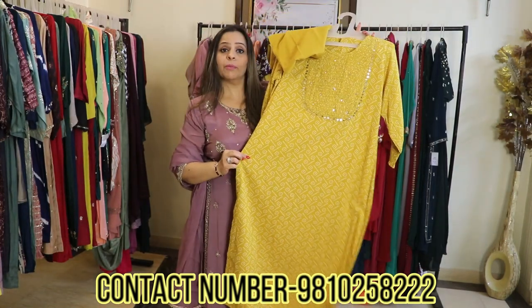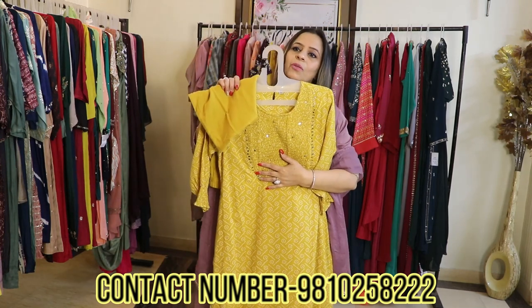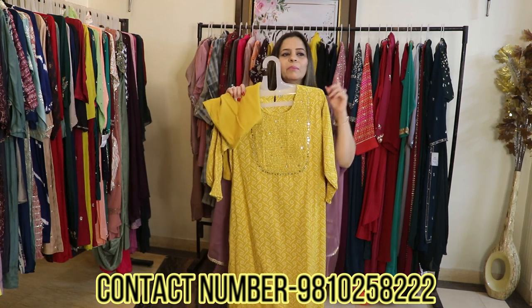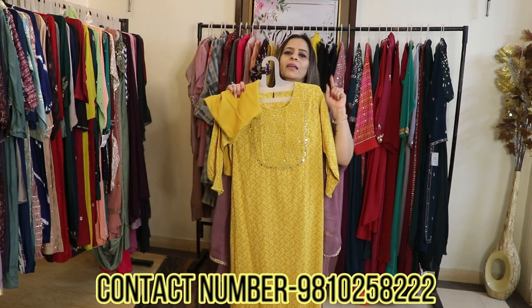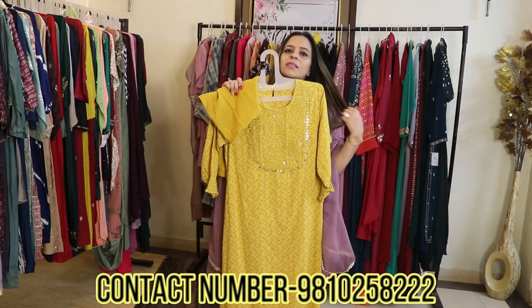It's a complete and beautiful set. Single pieces can also be ordered. Single piece or even any quantity is welcome. All inquiries should go to the number which will be put in the description box.